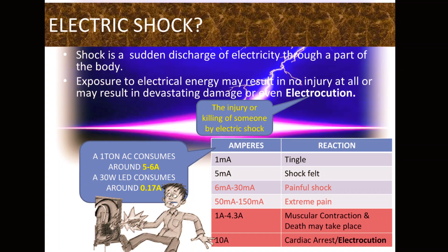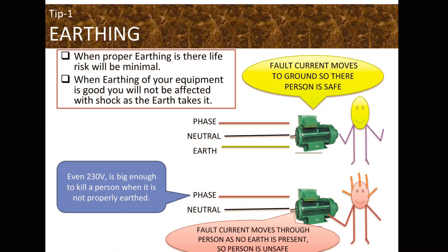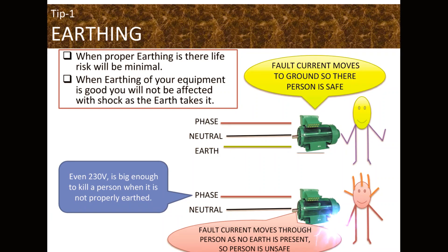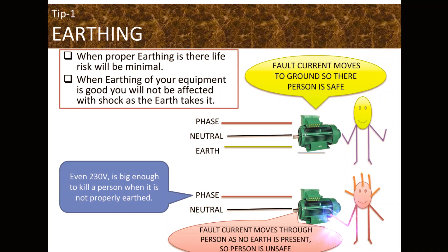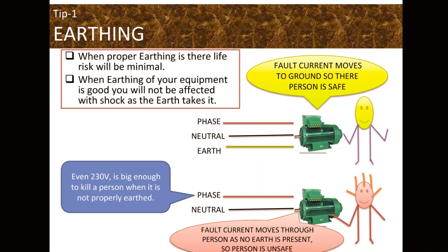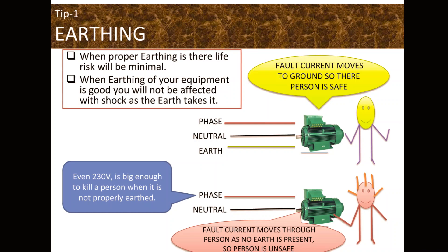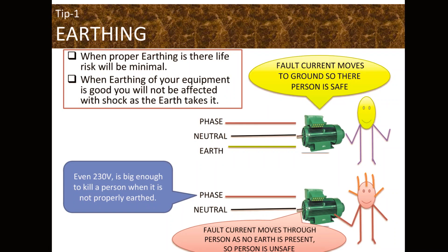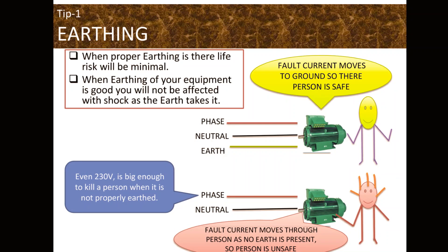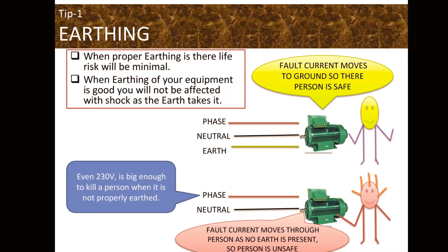The first safety aspect of any electrical system is proper earthing. When proper earthing is present, the life risk will be minimal. When earthing of your equipment is good, you will not be affected by shock, as the earth takes it. The green figure shows that the fault current moves to earth, so the person is safe. The red figure shows that fault current moves through the person as no earth is present, so the person is unsafe.